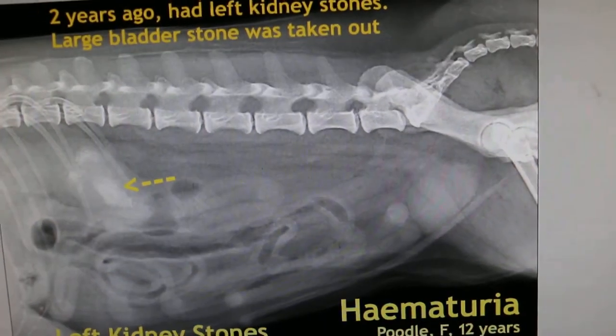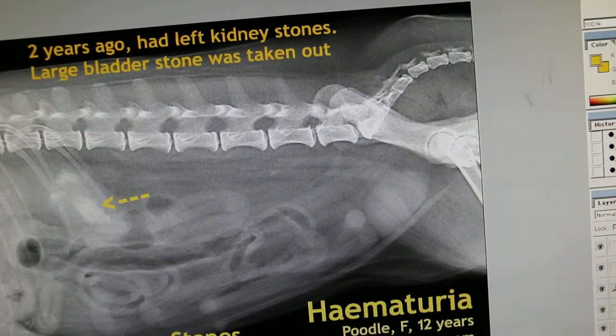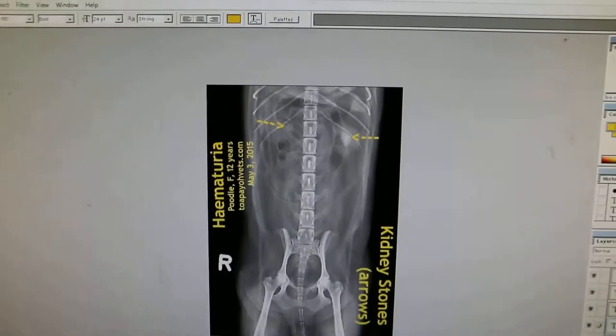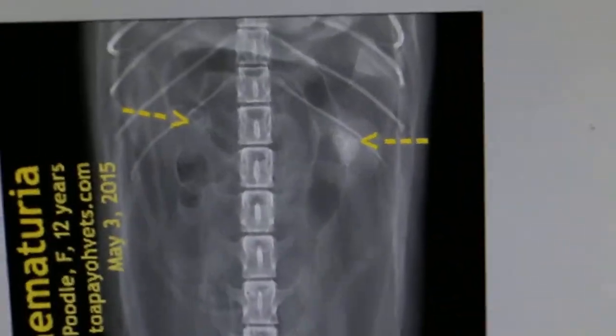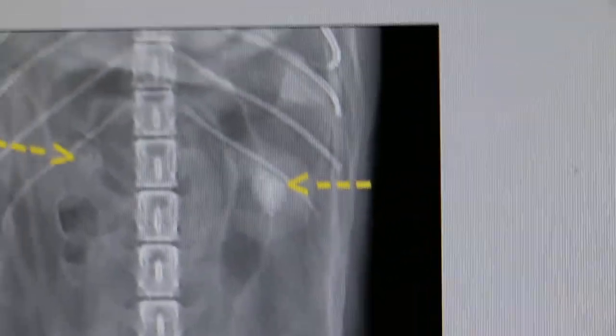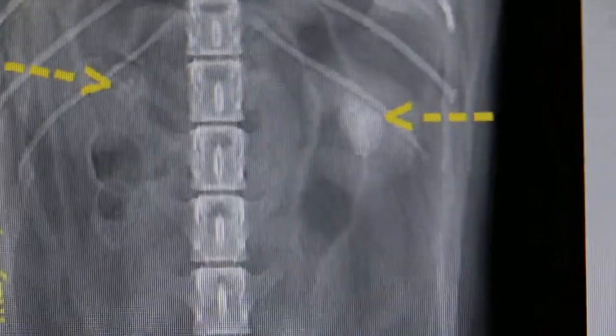Now we will see the other x-ray — the ventral-dorsal view — which shows that the main kidney stone is on the left side, the left kidney. You can see the left kidney, and the right kidney has only a few small stones.